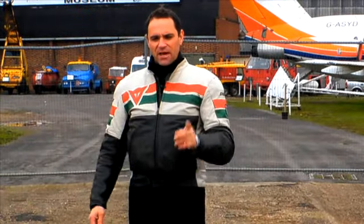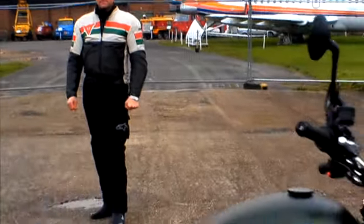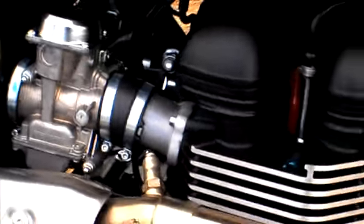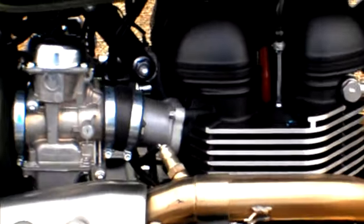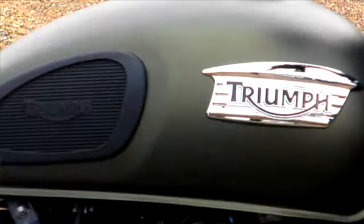Welcome to MCN, and this is the 2009 Triumph Scrambler 900. It's different from previous models in that it's got fuel injection, but Triumph have done a really nice thing and made the fuel injection system look like carburetors, so it still gives that authentic look. It's powered by a parallel twin cylinder 865cc engine which makes about 59 horsepower.